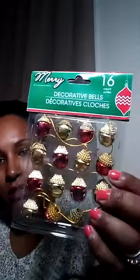Next thing I got were these little Christmas decorative bells for my son's little Christmas tree that I'm going to put in his classroom. I also got these little ornaments — the little drums. So cute.